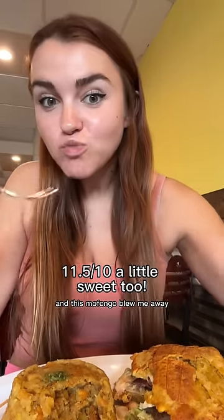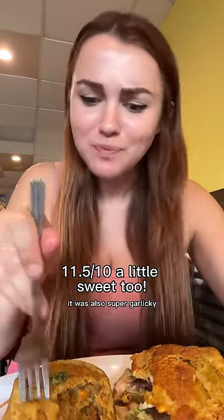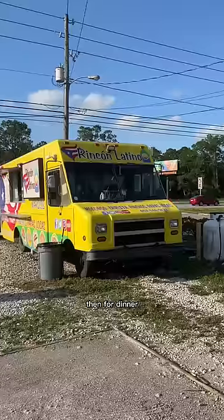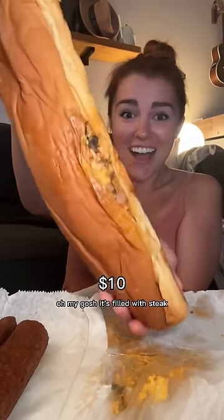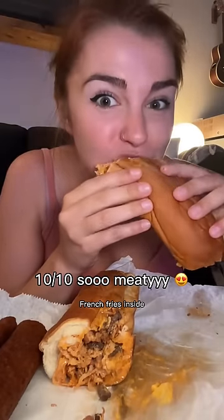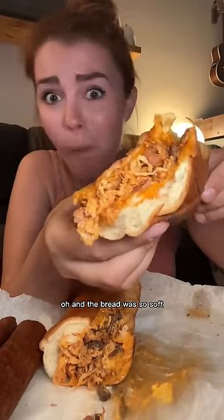The mofongo blew me away — it had crispy pork skins that added the perfect texture and was super garlicky and flavorful. For dinner I hit up a food truck for a tripleta — look at how big it was. It's filled with steak, chicken, and ham, has French fries inside, and that mayo ketchup for a tangy buttery flavor. The bread was so soft.